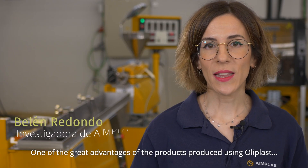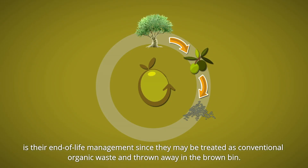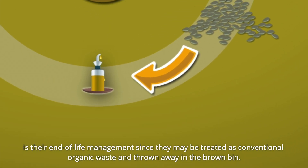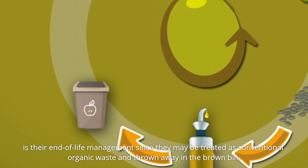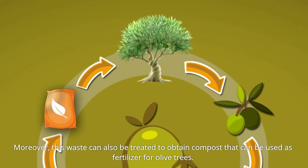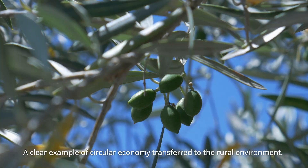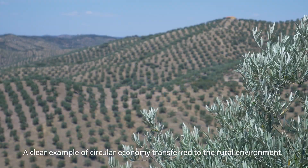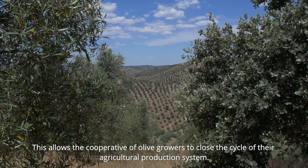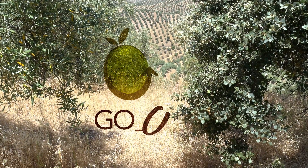One of the great advantages of the products obtained with Oliplast is that they can be managed at the end of their life as organic waste, which can be sorted in the green container. Furthermore, this residue could be processed to obtain compost that can be returned to the olive groves. A clear example of a circular economy translated to the rural environment, allowing the cooperative to close the cycle of its production.